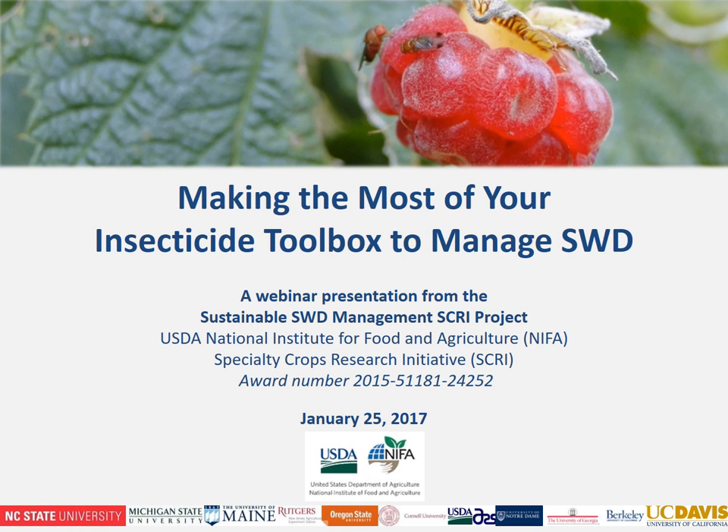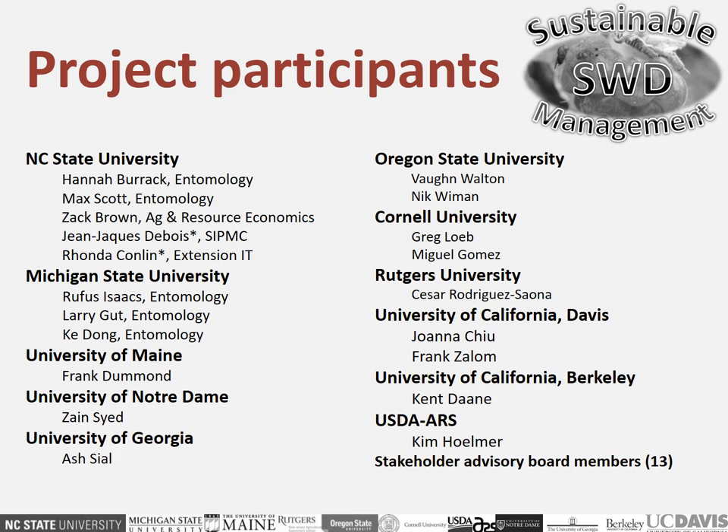Welcome to our first webinar for the sustainable spotted wing drosophila management project. This is a USDA NIFA specialty crop research funded project involving collaborators from a number of different institutions. My name is Hannah Burack and I am the project PI based at North Carolina State University, but we have cooperators from a number of different institutions all listed here.